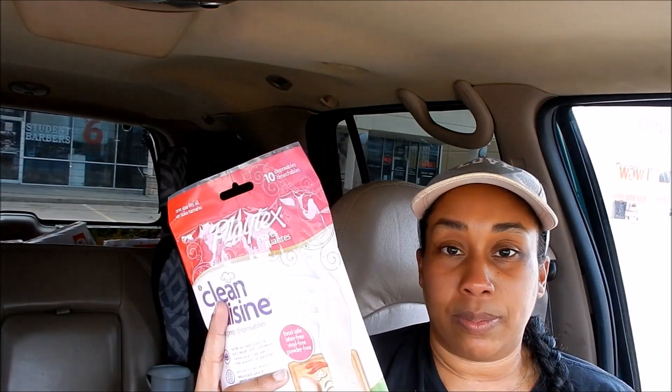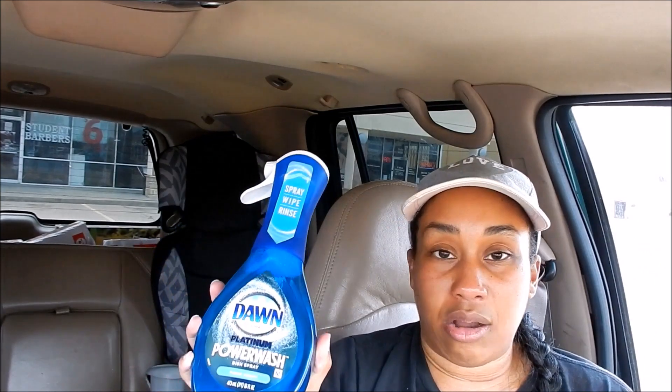I also found some gloves, which I have not been able to find anywhere — not at Dollar Tree, the 99-cent store, Walmart, or Walgreens. This is a 10-pack of disposable gloves for $2. There were only four packs left on the end cap, so I picked up two packs, giving me 20 gloves. I'll just keep looking each time I get out. These were filler items to help get to that $25 mark.